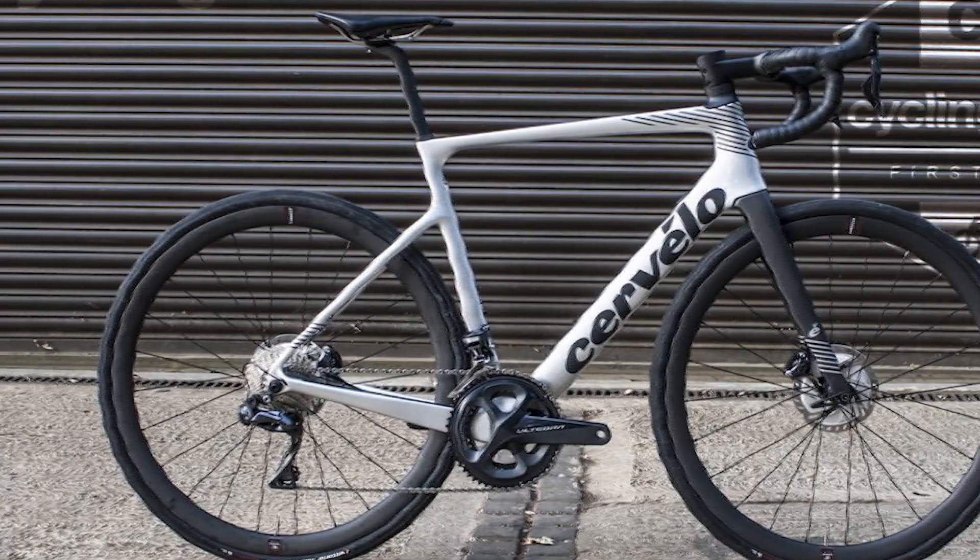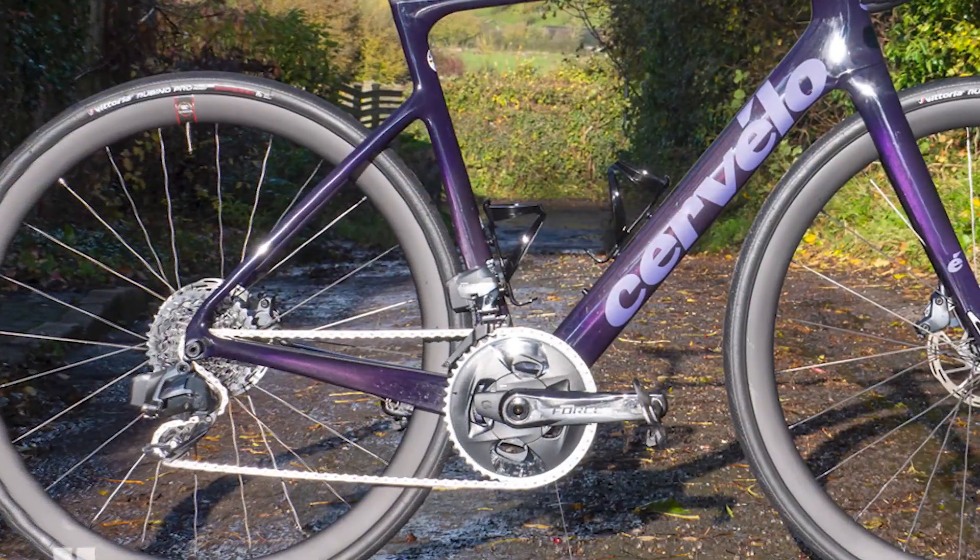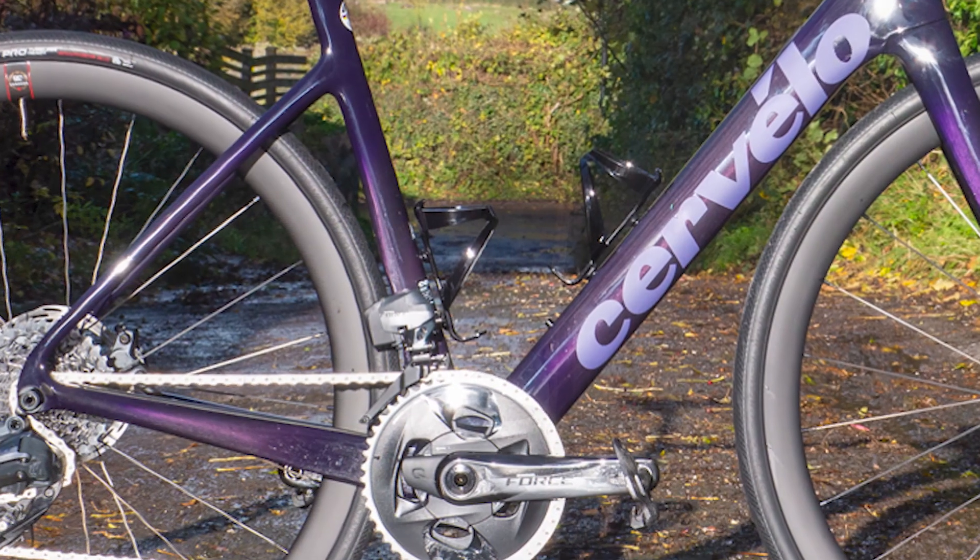Cervélo wanted to have an affordable bike that is easy to ride. Their priority was comfort, not weight. The bike rides well and is easy to ride.